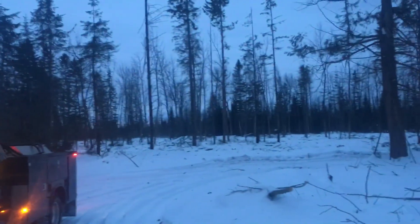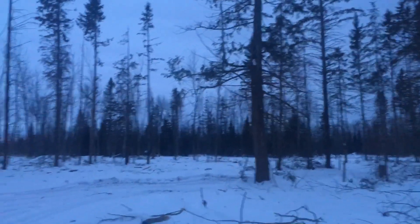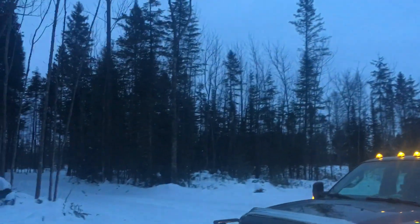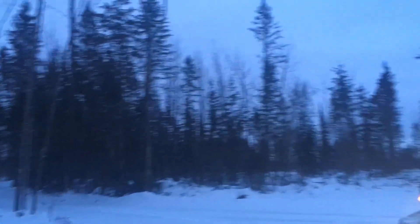Good morning everybody, just want to show you this job we've been working on here. It's out in the swamp northwest of Red Lake, cutting all the aspen, balsam, and birch.